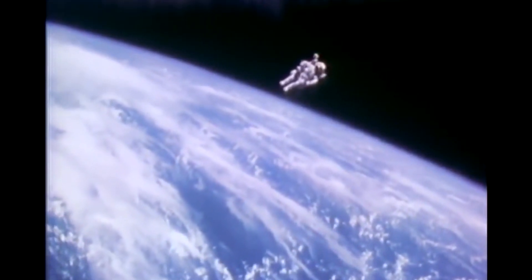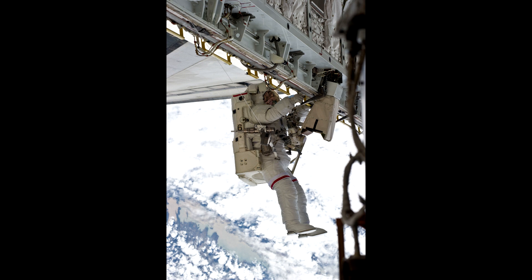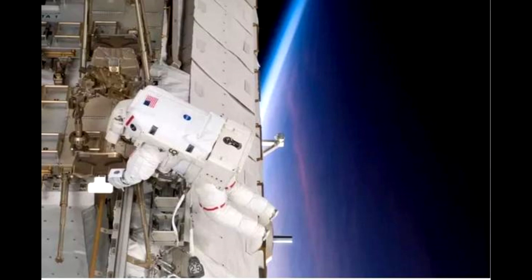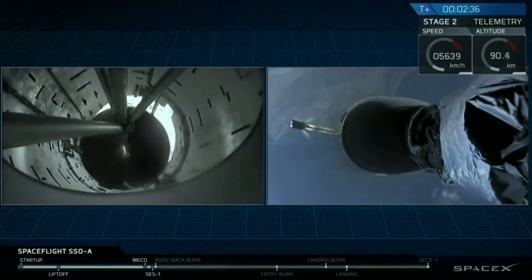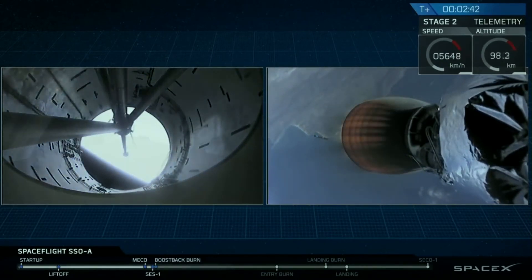While the Manned Maneuvering Unit only flew a few times in the 1980s, there is a modern version of it which is a lot less capable. It's called SAFER — Simplified Aid for EVA Rescue. It's a much smaller version that gives astronauts about 2 meters per second of delta-V to get them back to the space station if they somehow floated away without any tethers holding them on. Compressed nitrogen thrusters aren't just used in the sedate environment of spacewalks — they're also used to control the boosters of the Falcon 9 as they flip around to come back to Earth. When the boosters are in space, they only need a very limited amount of maneuvering capability, so they don't need to use anything more potent such as hydrogen peroxide or hydrazine.